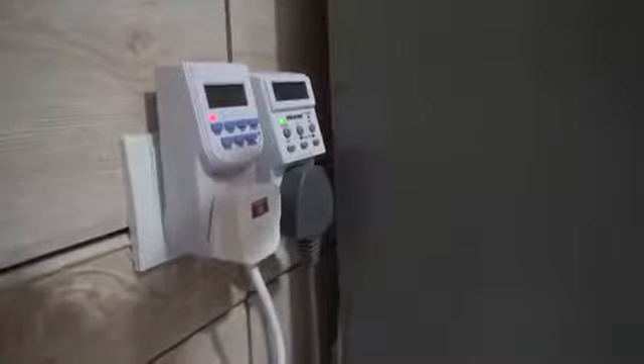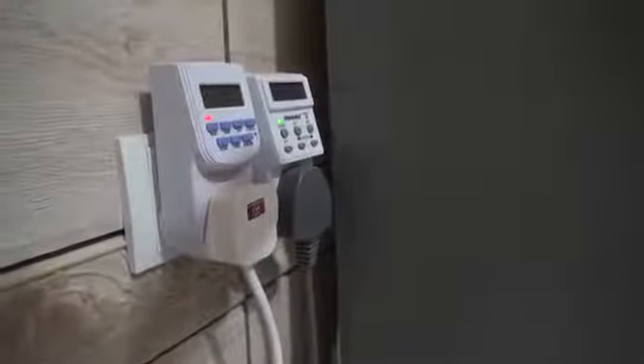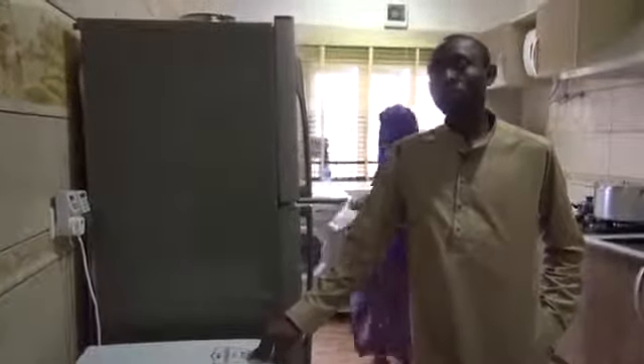Each one is programmed to work for a certain number of hours and rest for another given period, so we don't run the refrigerator when we don't need it. The deep freezer runs for about 8 hours a day and the fridge runs for about 12 hours a day. With the use of a timer, you can program them to run when you need them and go off when you don't.